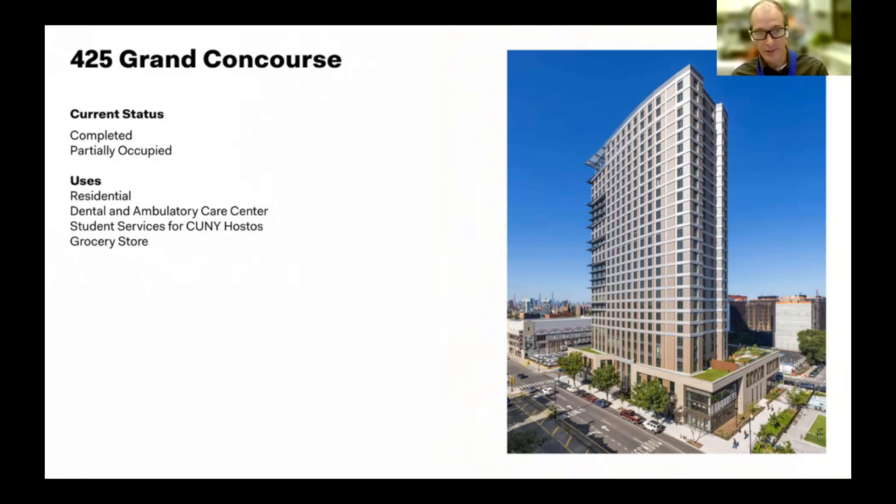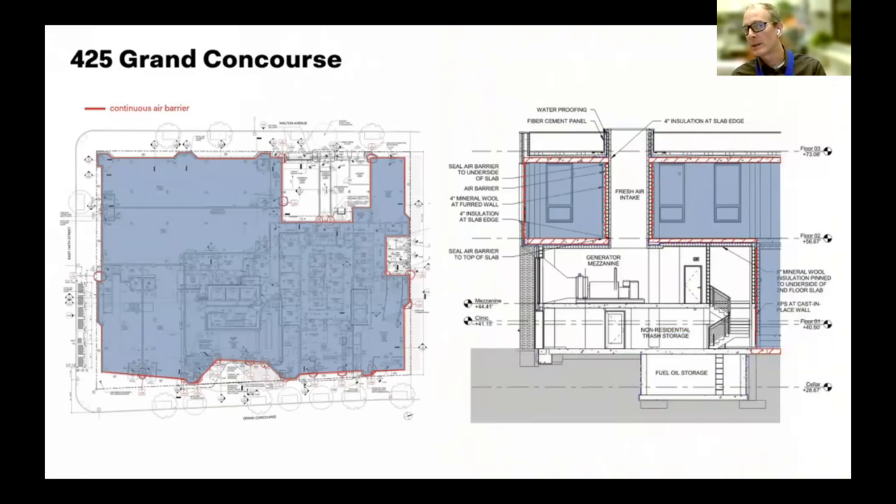This wide variety of uses required thinking about which spaces are interior conditioned versus exterior unconditioned. The building required an emergency generator — lots of air, waste heat, and airflow associated with it. There's also a loading dock for the grocery store with doors open for long periods during deliveries. It made sense to carve those out of the thermal envelope as unconditioned spaces, with double walls, insulation, and thermal breaks in the concrete slab.